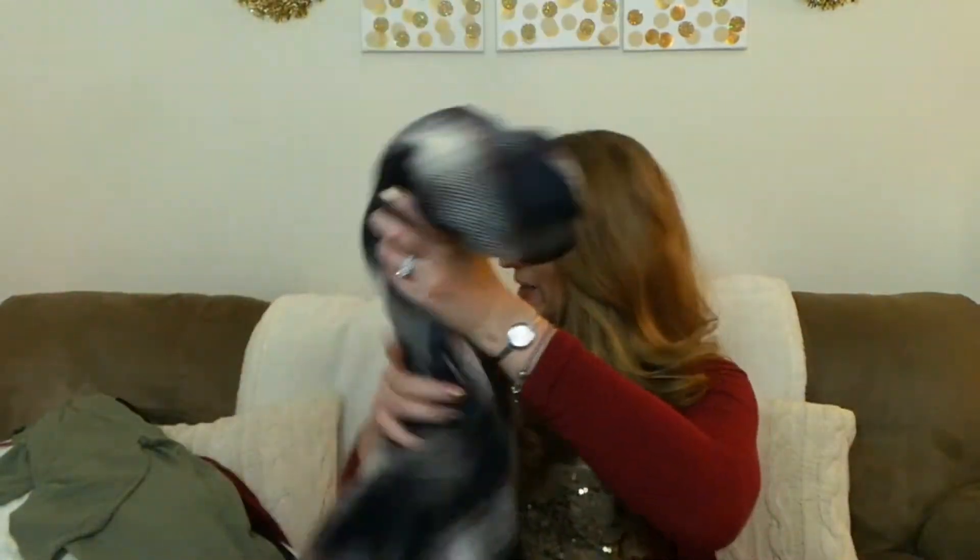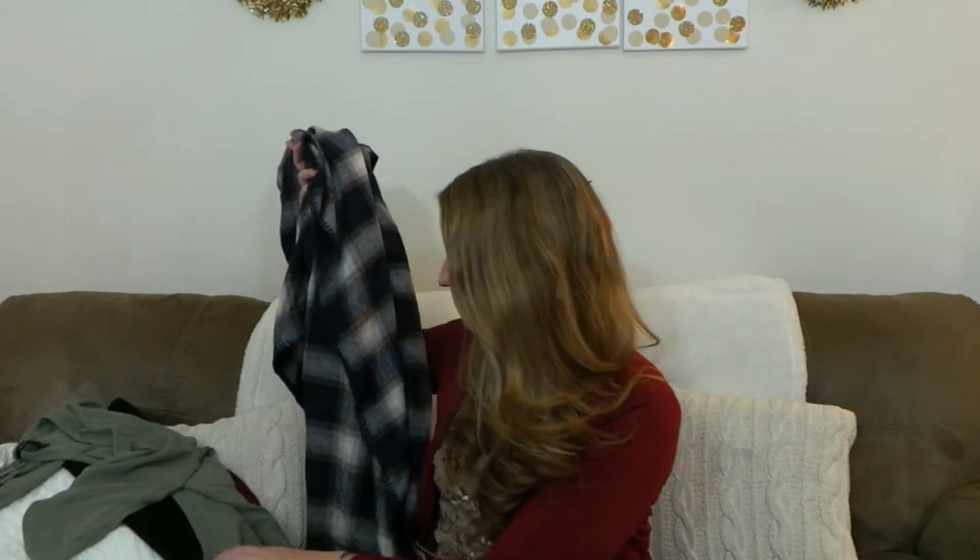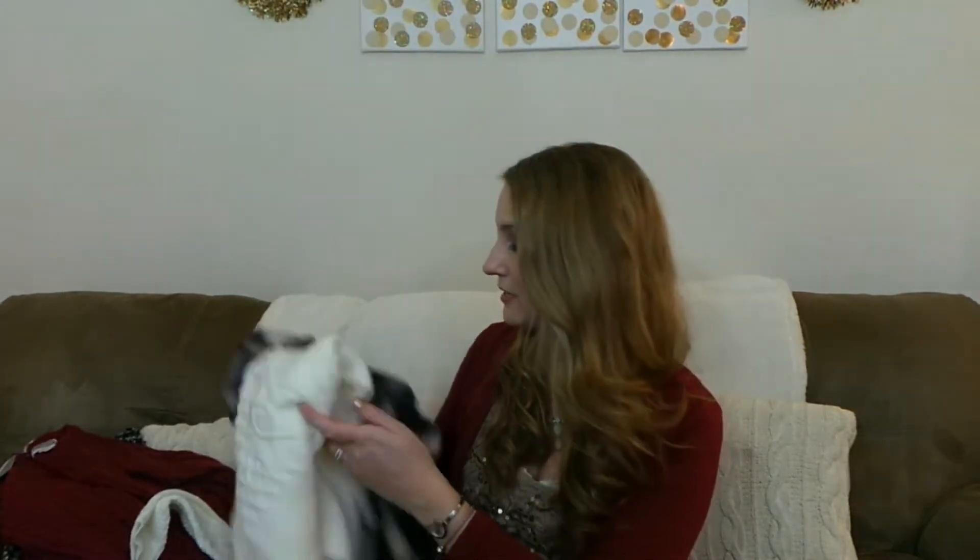I really like this poncho. I was thinking I could even wear it over the cream dress that I got. And the army green dress actually coordinates exactly with this poncho, so that would even be a really cute outfit. I could definitely get a lot of wear out of all of these pieces with different looks.